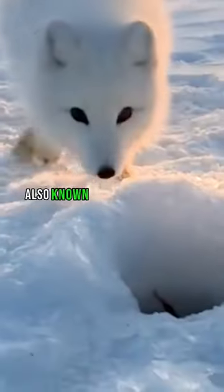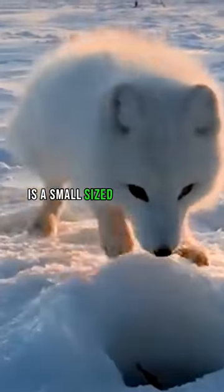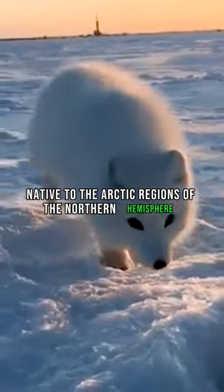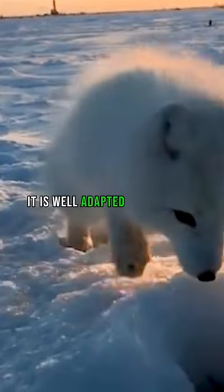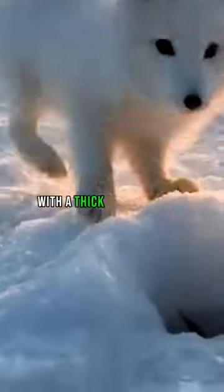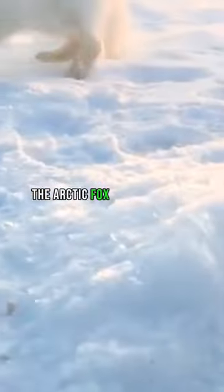The Arctic fox, also known as the polar fox or snow fox, is a small-sized member of the fox family native to the Arctic regions of the northern hemisphere. It is well adapted to survive in extreme cold weather conditions, with a thick white fur coat that helps it blend in with the snowy surroundings.